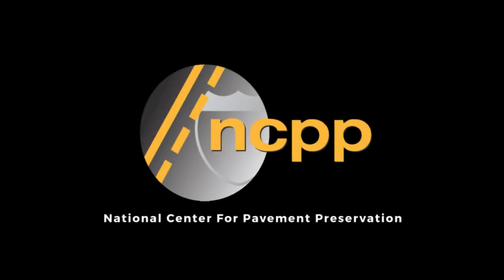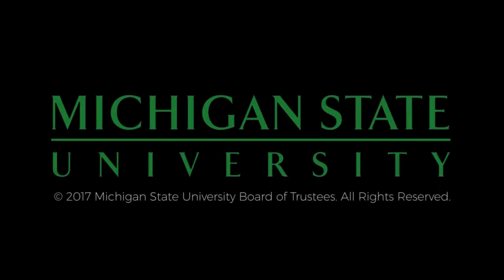The preceding video was produced by the National Center for Pavement Preservation. More information can be found at tsp2.org. Additional support provided by Michigan State University.